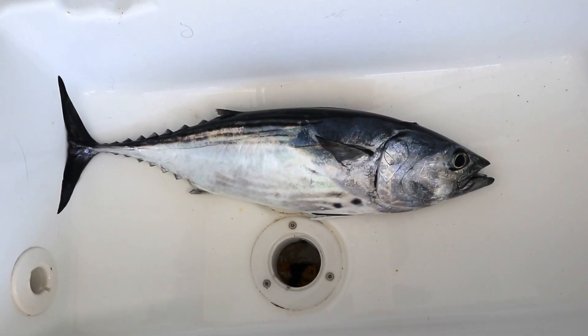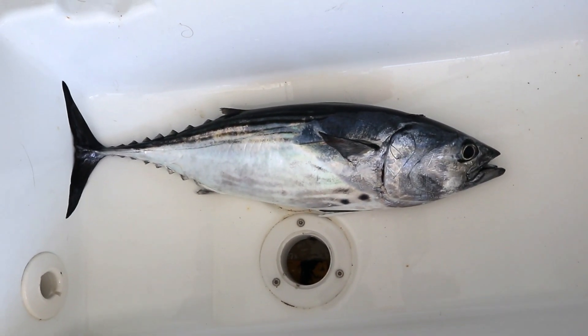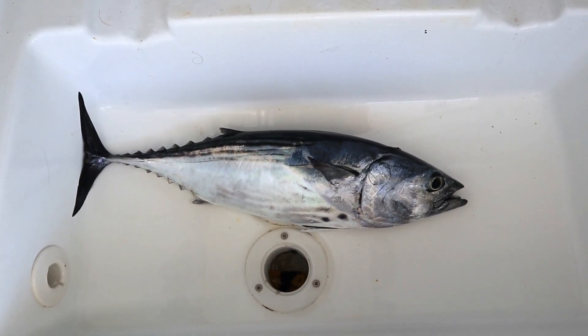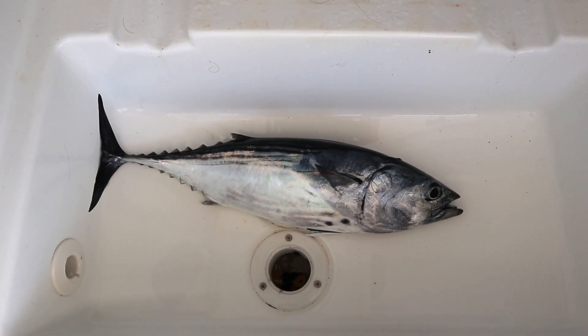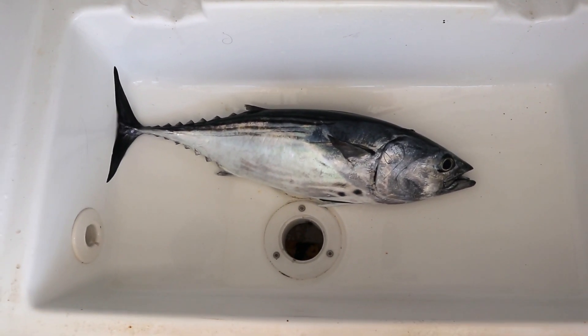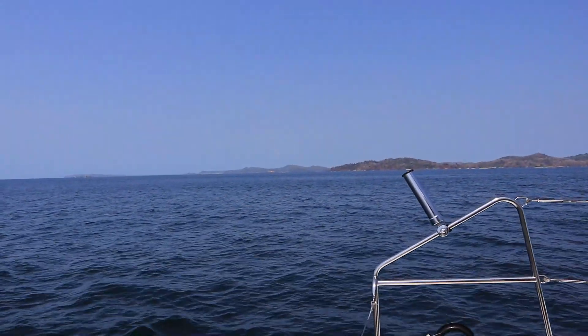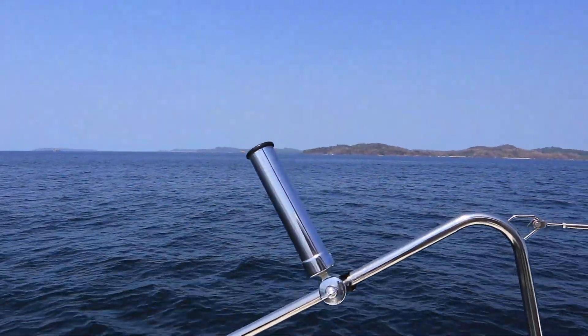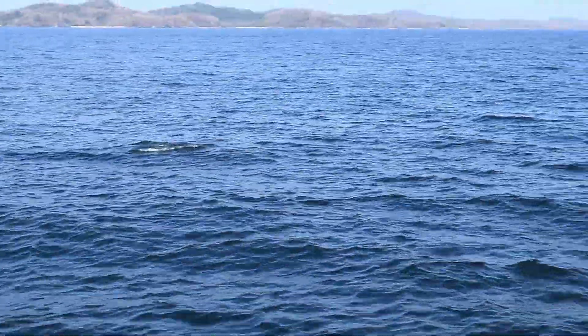Just got another tuna right out of the anchorage at Punta Gorda. Today is Friday, March the 27th. We were hoping for some dinner tonight — the mackerel's in the freezer. I just finished filleting the tuna and threw out the head. Now we have a dolphin visitor — there he is. Here you come!